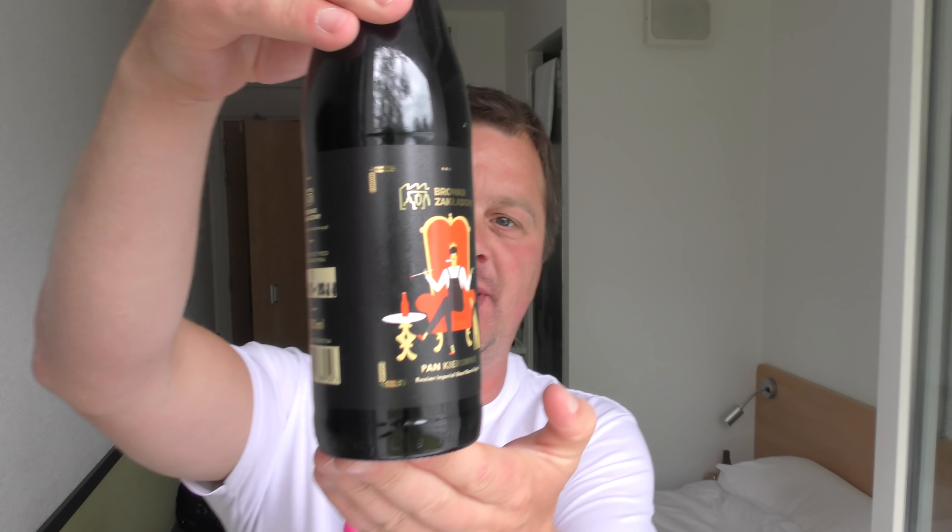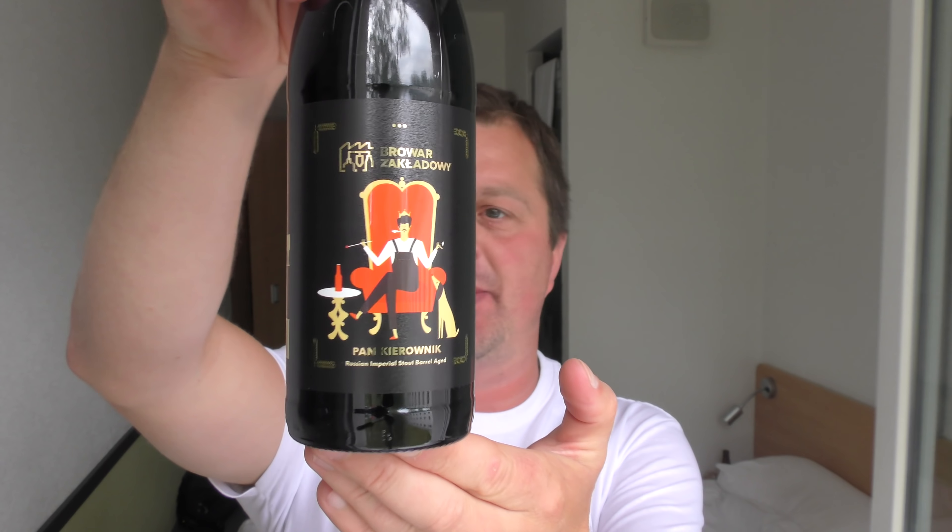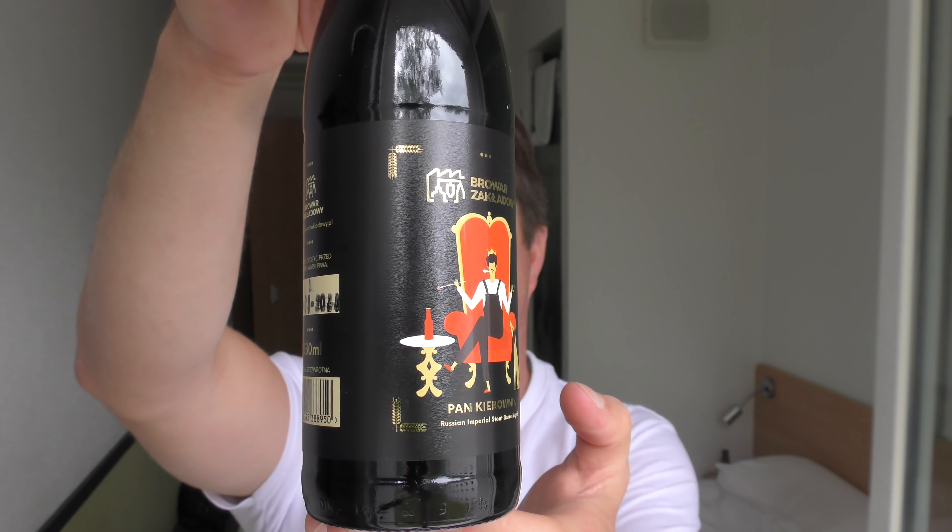It's beer o'clock on Real Old Craft Beer. Today we've got a bottle of Brova Zakladani's Pan-Kyronik Russian Imperial Stout Barrel Age in a 330ml bottle. The beer's coming in at 9% ABV and the gravity is 24% Plato.